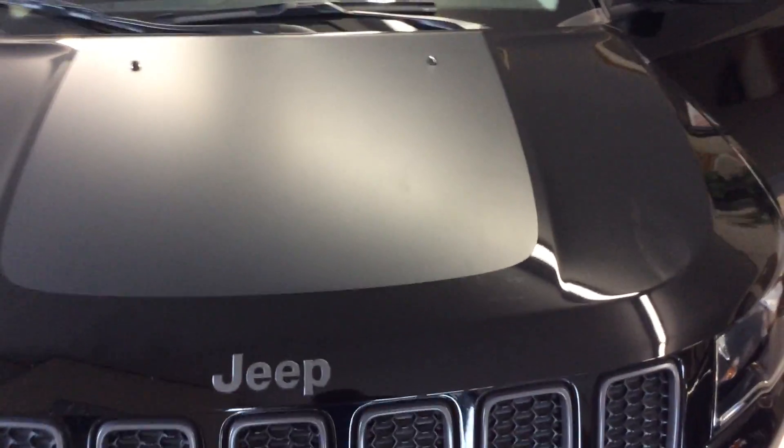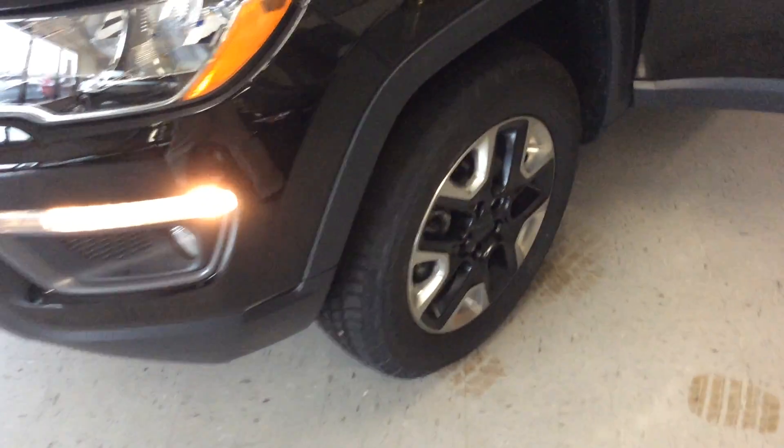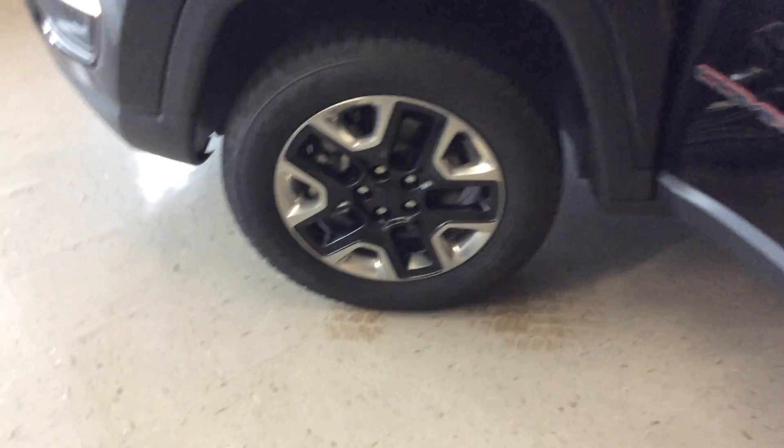With the Trailhawk, you get some extras including the matte black hood, red tow hooks, and the blacked-out painted black rims including the red accents.